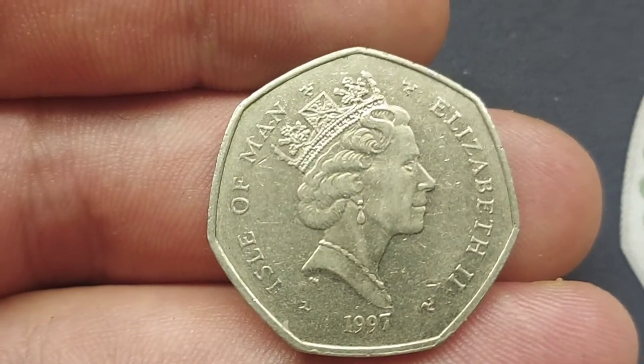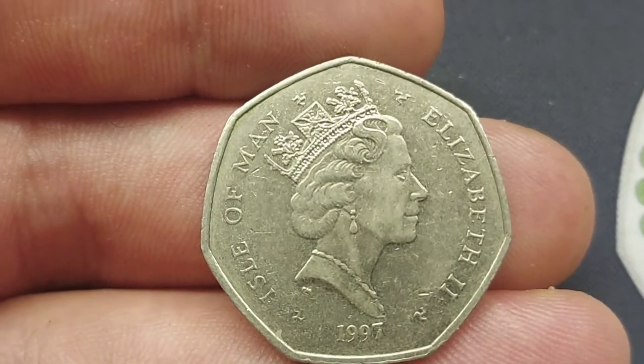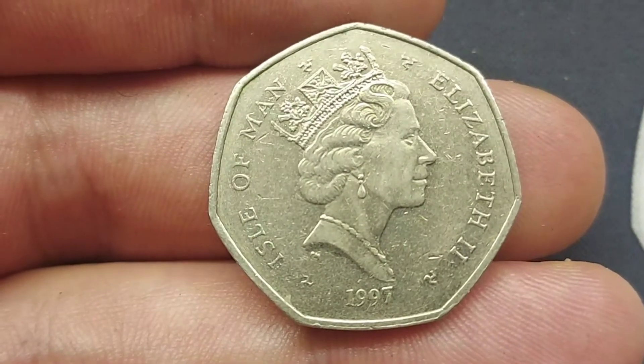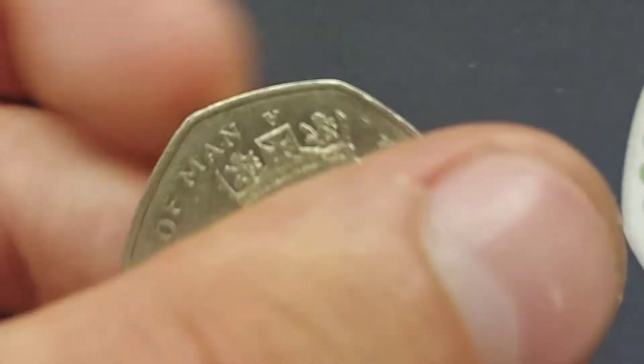Elle today has managed to find a stunning commemorative — this one actually a territory coin as well. It is from the Isle of Man, 1997 at the bottom there, Queen Elizabeth II in the middle.